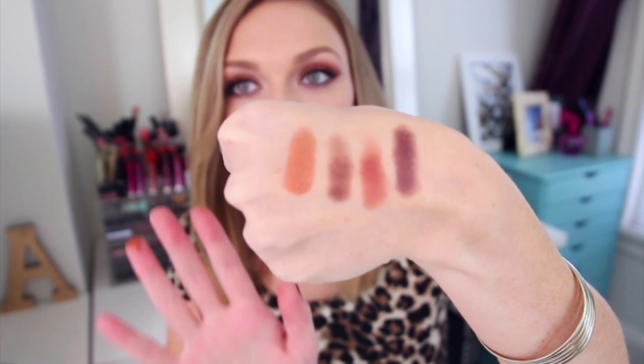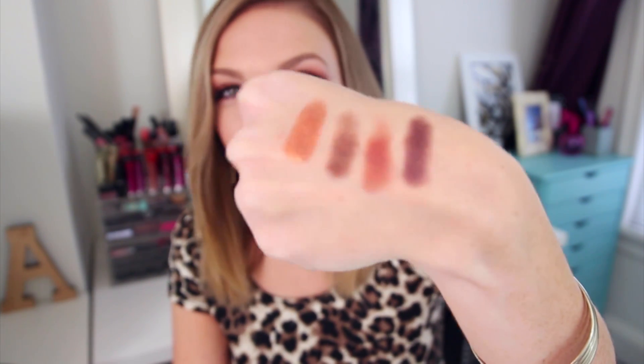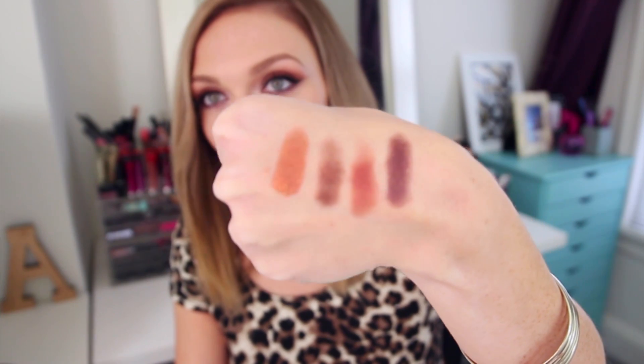Today on my lids I have the MAC Copper Sparkle Pigment. It looks like crushed-up minerals — flecks of copper. You can apply it multiple ways. Today I just have it padded onto the lid with a teeny tiny bit of Fix Plus for a little sparkle. If you apply more with Fix Plus you can see on my finger what it looks like — it almost gives you a foiled look. It's very metallic, like a copper penny. It's gorgeous and looks even more intense in person.